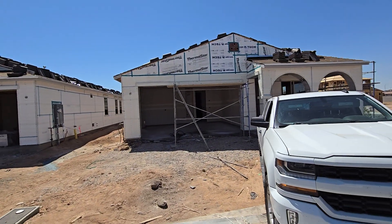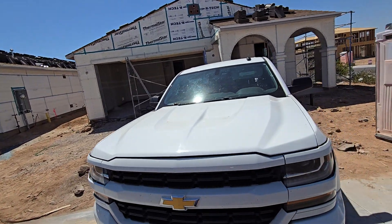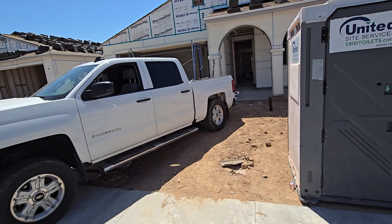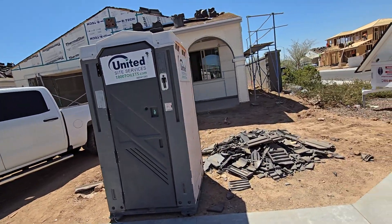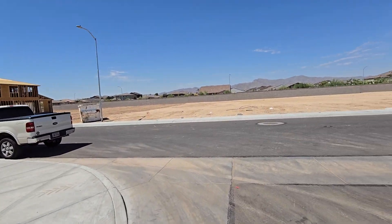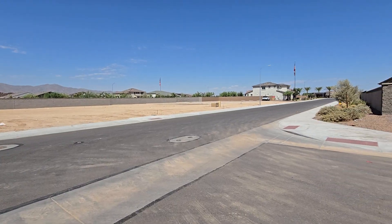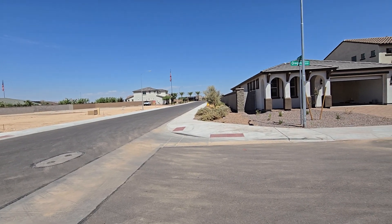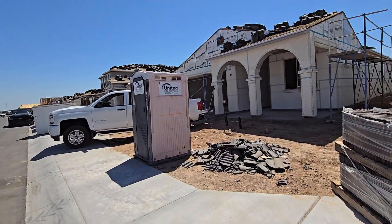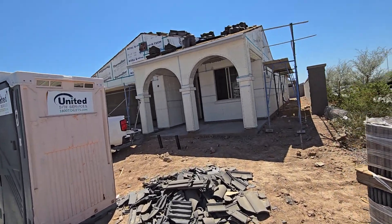Here's our Taylor Morrison home — we're at drywall right now, got some lathing and the roof on. That black building down there is a community pool area with some slides and stuff going on in there. Let's go take a peek at what we got in here.